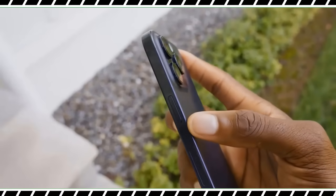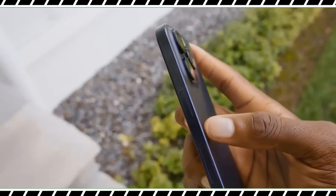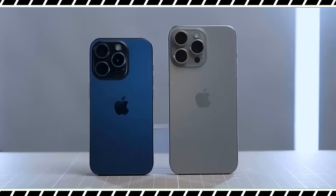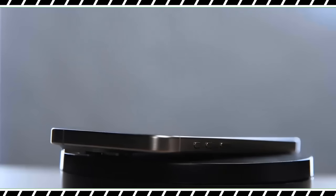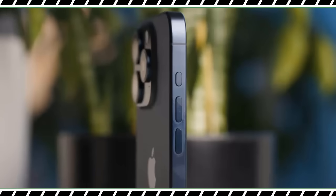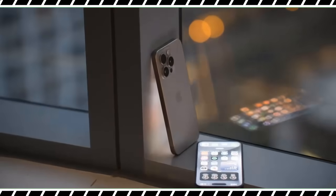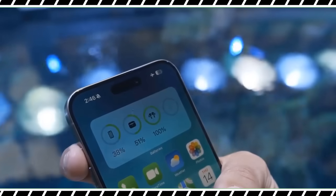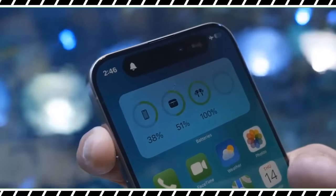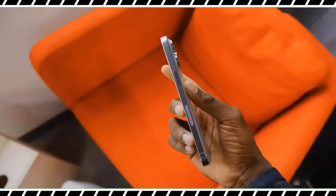The iPhone 15 Pro Max weighs 7.8 ounces compared to 8.5 ounces for the iPhone 14 Pro Max, and I really notice the difference when I have the phone in my hand and in my pocket. The new Pro Max is also more compact, measuring 6.29 x 3.02 x 0.32 inches vs. 6.33 x 3.05 x 0.31 inches for its predecessor. So while the new iPhone is a tad thicker, it's easier to use with one hand — it's the first big screen iPhone that doesn't feel like one.